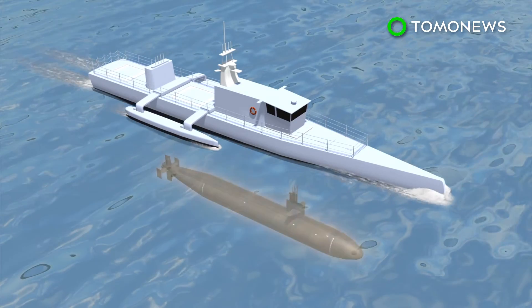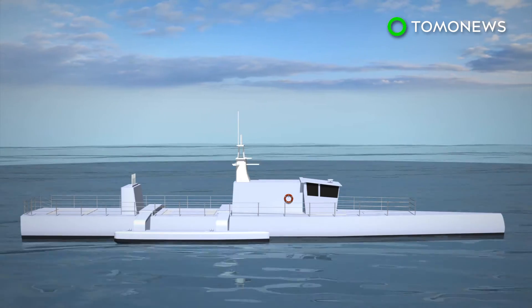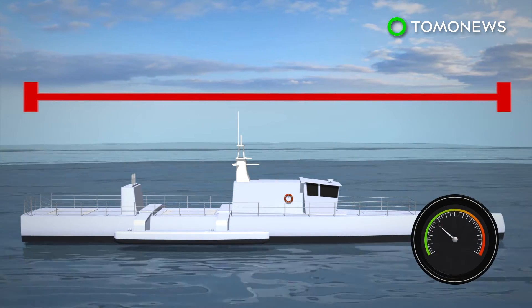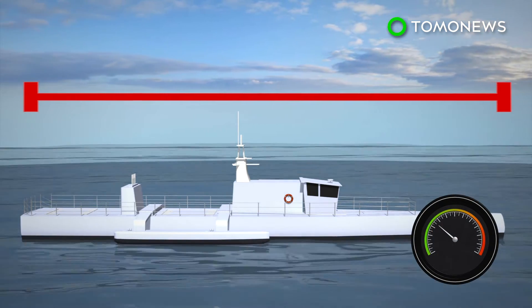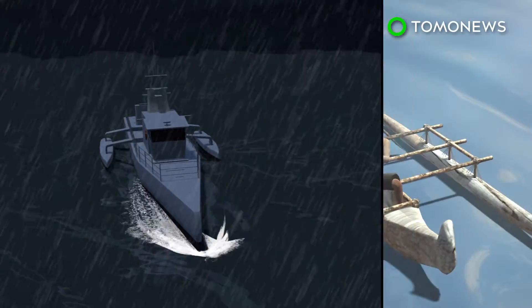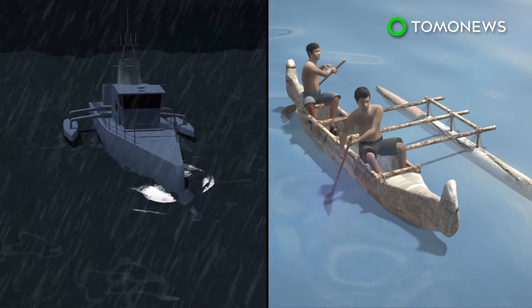It is currently being tested by the Defense Advanced Research Projects Agency. Unveiled in April 2016, the 40-meter vessel can travel at 31 miles per hour. It has no armaments, and its design resembles a Polynesian outrigger canoe, which helps it navigate the ocean and handle challenging 6-meter high waves.